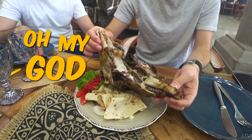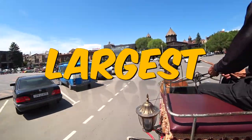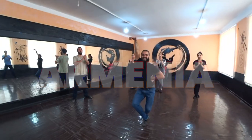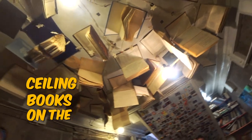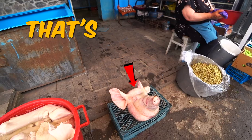Welcome to Gyumri. Oh my god, it's literally falling apart. The second largest city in Armenia. Going down a dark alleyway. How do you cut it? That's literally a whole head.